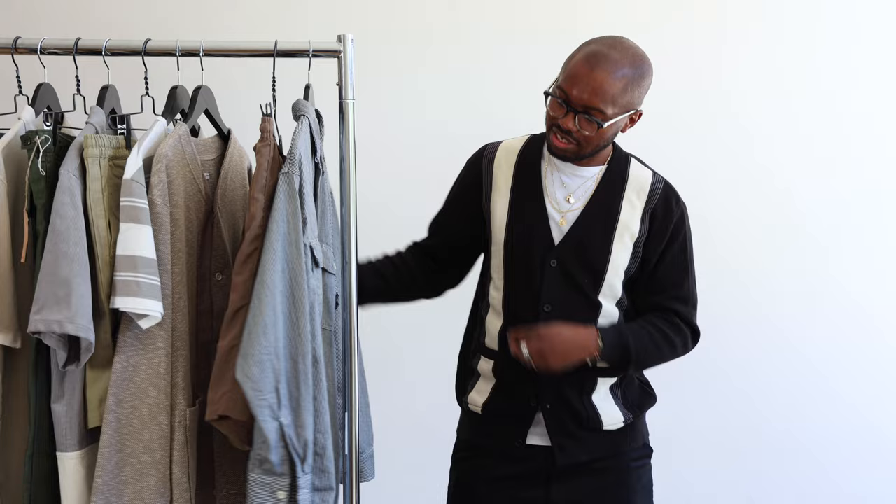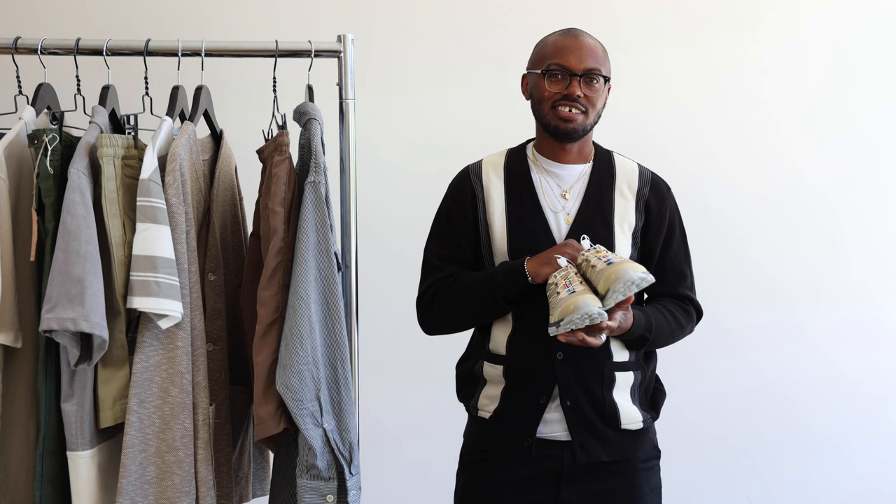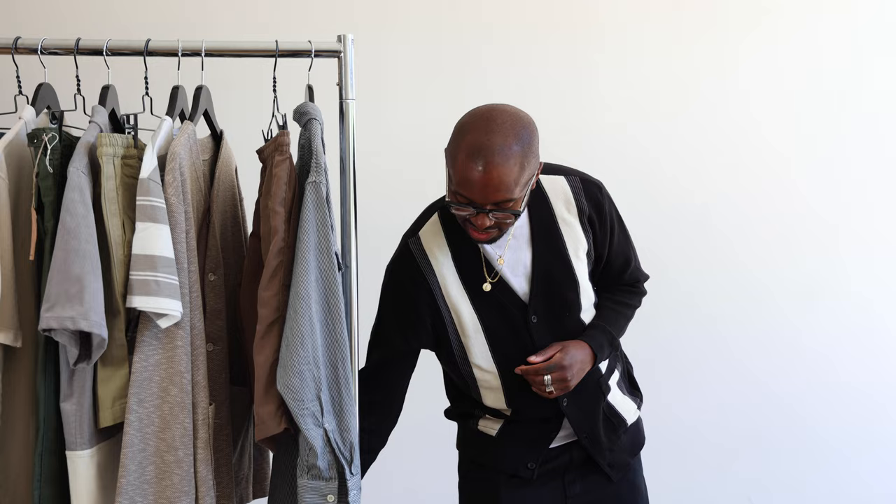For shoes, we decided to go with these Salomons — you can't go wrong with these. Super comfortable for walking around, wearing with pants, shorts, however you want to wear them — if you want to go hiking or whatever, it's a good all-day shoe. I love these sneakers. So that was the option for fit one.